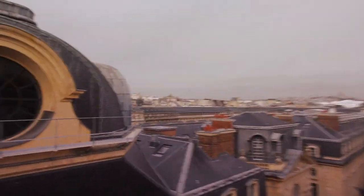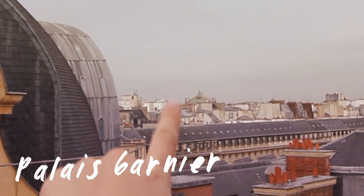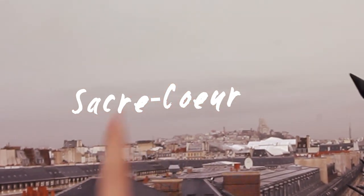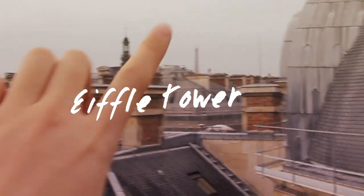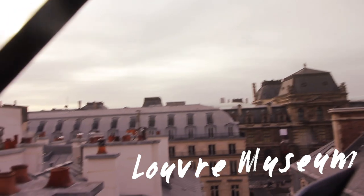I don't think you can really see it from this lens I'm using, but a hotel that we stayed at previously was just right there. That's the Opera House, and then that is Sacré-Cœur where we were in Montmartre. I don't know what this building is but I'm loving it, and then that is the Eiffel Tower. The Louvre is just right there, so we're really smack in the center of Paris and it's a really beautiful little balcony that we have here.